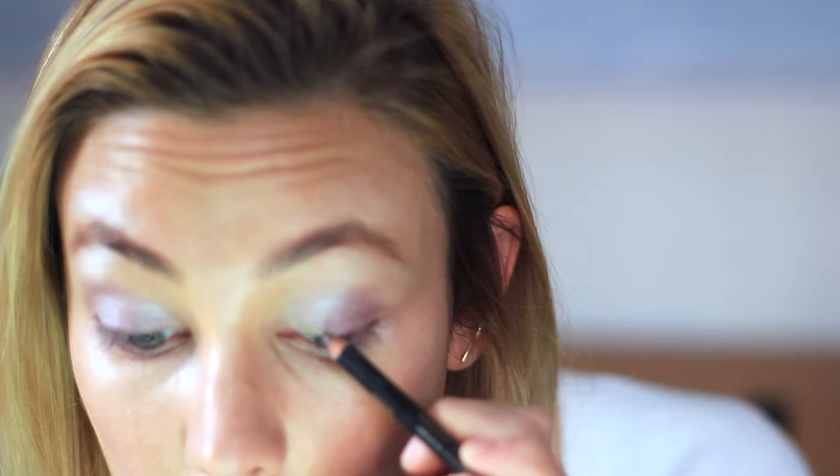I'm using brown eyeliner mainly to tightline — putting eyeliner on the upper rim of my lid and just along the lash line, following the natural shape of my eye. Then I curl my eyelashes and apply mascara. After that I'm adding just a few individual eyelashes in the center to make my eyes look bigger, then waiting for the lash glue to dry.